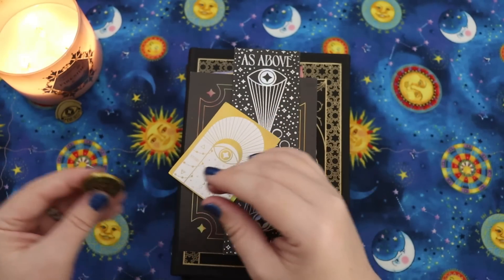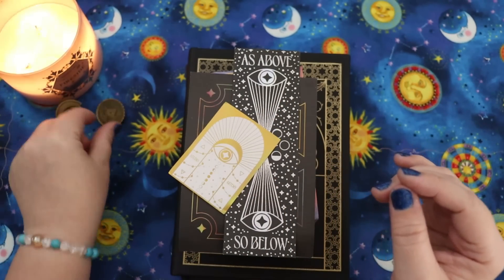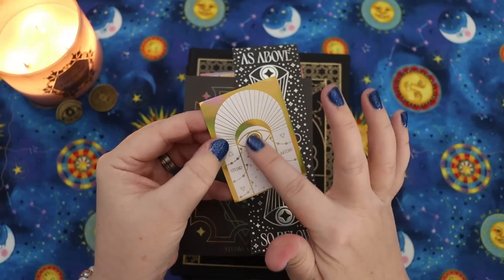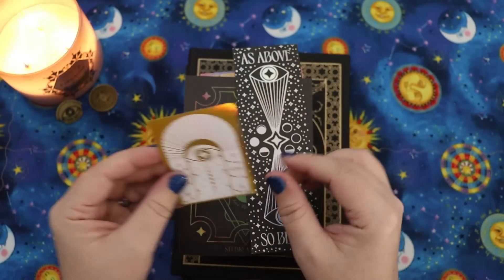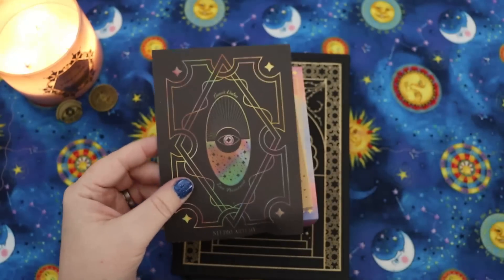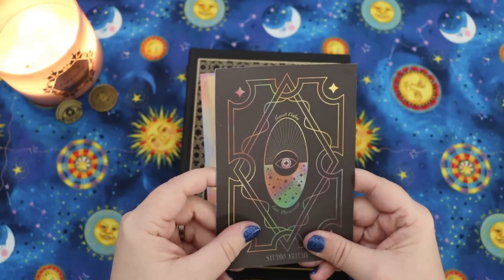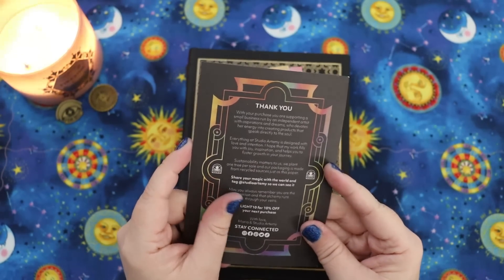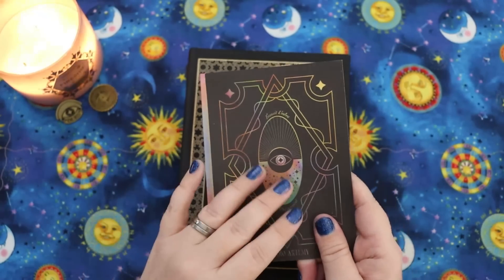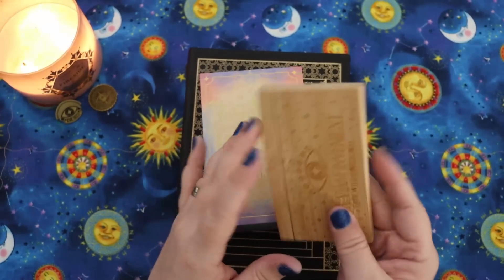I will have links to everything down below that I'm showing you guys today. This is a sticker for Studio Artemy with the moon phases and some lovely holographic detailing. I have another one of these 'as above, so below' bookmarks and I love it. There's a card here for Studio Artemy — a thank you card. And there is a discount code, so when you purchase from them you get a discount code on your next purchase.